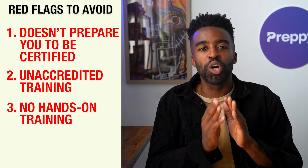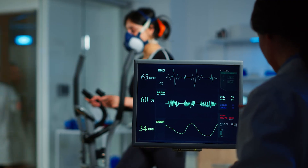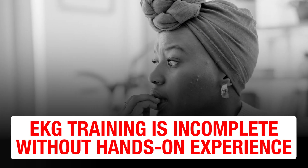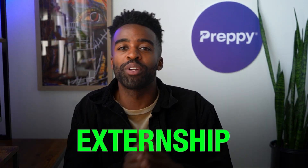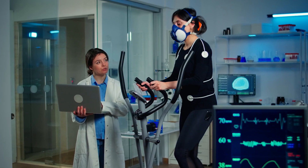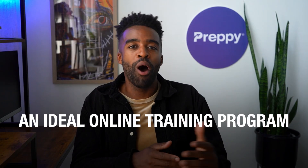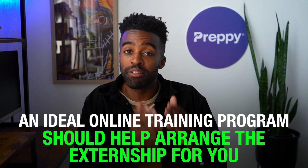Third red flag: they don't arrange for hands-on training. As an EKG tech, you'll be conducting EKGs all day. You can learn about that with online classes, but you still need hands-on practice — you need to feel confident that you can conduct EKGs, and your training is incomplete without that. The best way to get it is to arrange for an externship. With an externship, you could work in a healthcare facility for a few days and get hands-on experience conducting EKGs. An ideal online training program should help arrange the externship for you.